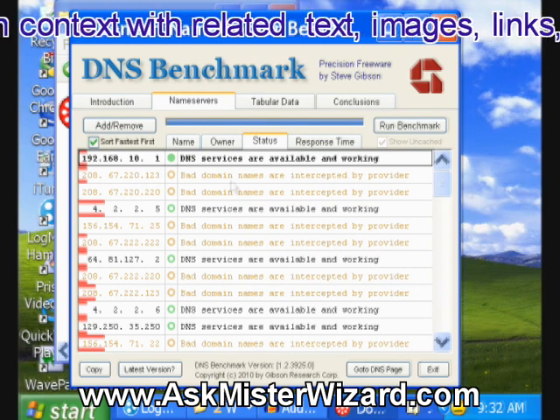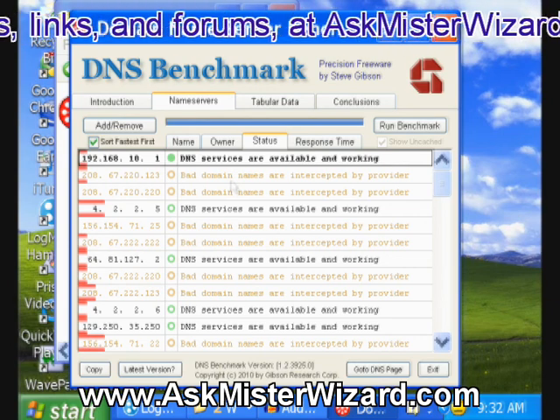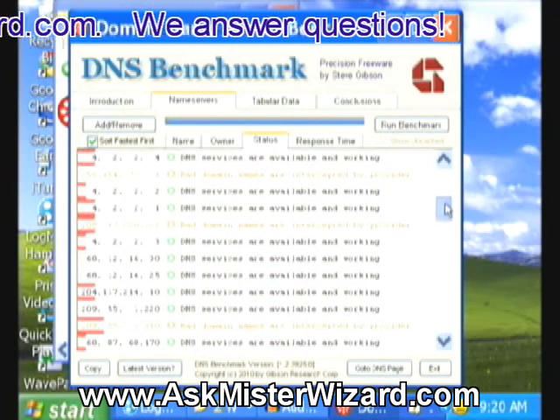If you put in a name that doesn't exist, instead of giving you a nice, meaningful error message, it'll send you to an advertisement for something it wants to sell you. I don't like that. And Steve kindly identifies that for you, so you can avoid domain name servers like that, if it troubles you as it does me.